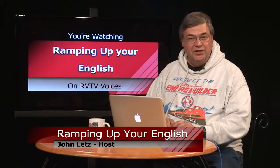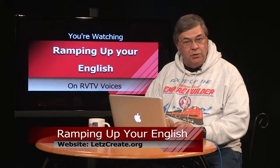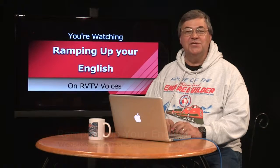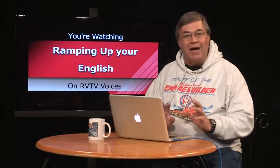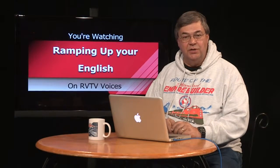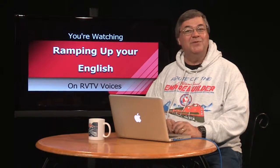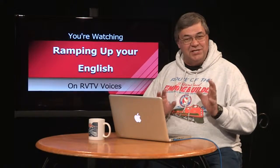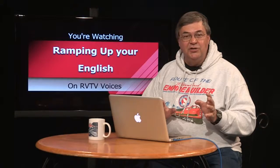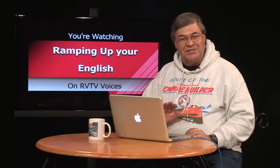Welcome back to Ramping Up Your English, a support program for intermediate level English learners who want to improve their English proficiency. This is Episode 7, Segment 2. In the previous segment, I asked you to write down about how much of the video clip narration you understood — using a percentage works well. So how did you do? Was it 30%, 70%, 100%? Whatever it was, doing these self-assessments are important to charting your progress. When advancing in a second language, it's important to cut yourself some slack. Being a language learner means you're going to have uncertainty.